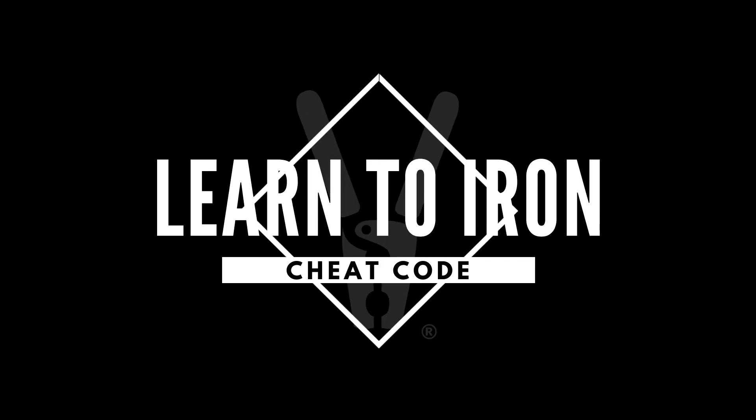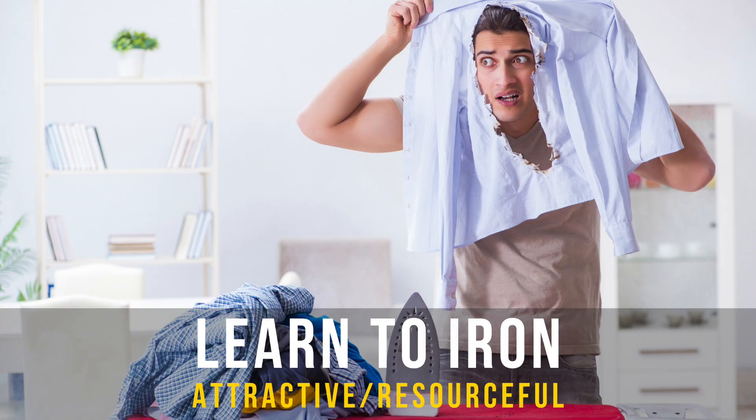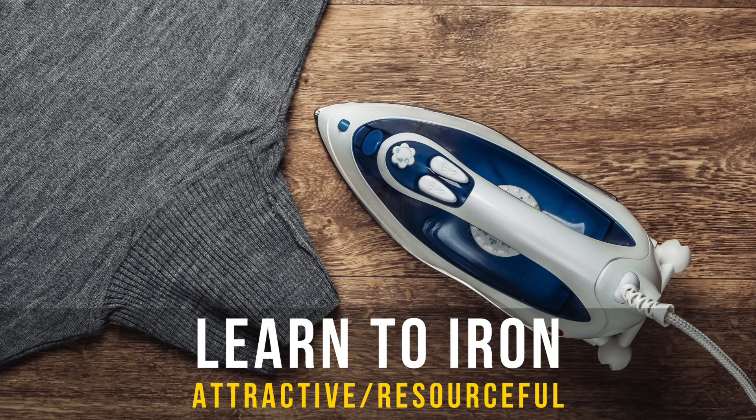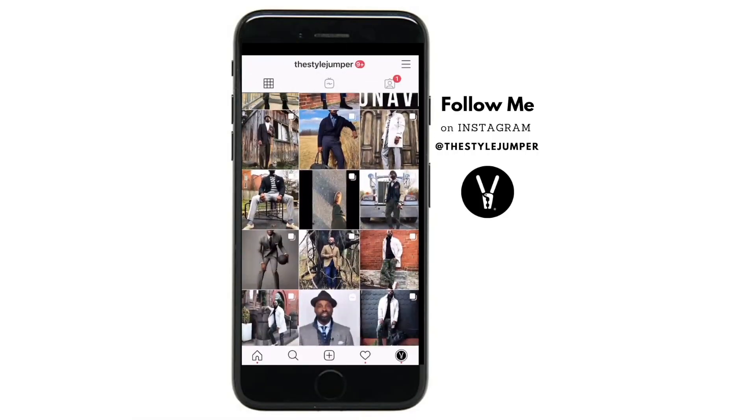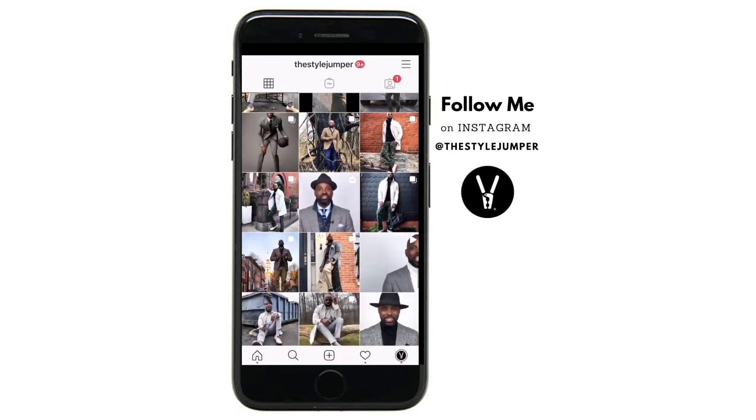Today's cheat code, fellas: you've got to learn how to iron. I've been ironing clothes since I was eight or nine years old — my mom made me learn and I hated it, but it's such a great skill set to have. I can teach my kids, and when I'm traveling I don't have to worry. When I get ready to go to work or go out and my clothes didn't make it to the cleaners, I can iron them. Learn how to iron — it's a master cheat code, and I promise you the ladies will love it.